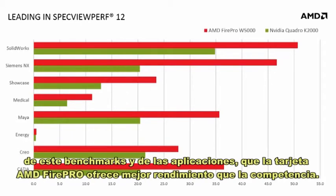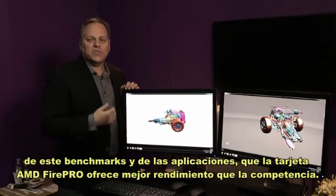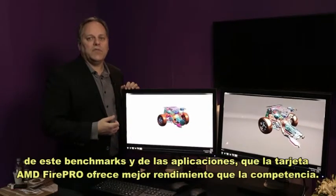I think what you'll see from this test, as well as application benchmarks, is that the AMD FirePro cards offer considerable performance advantages over the competition.